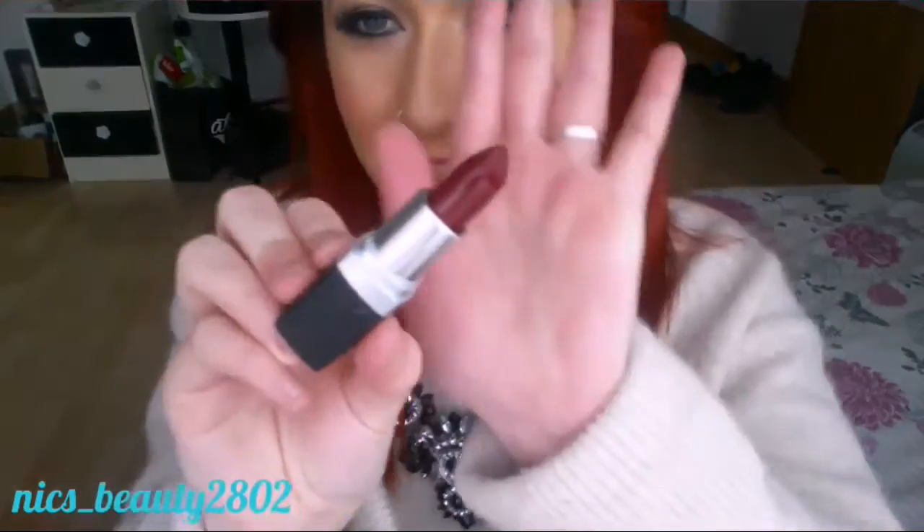Definitely will be purchasing another one of these. The next one I'm going to try is Savvy — it's a lot darker than what I'd usually go for. I do have to be really careful with the kind of colors I go for as I have got red hair. So let's try this one out.